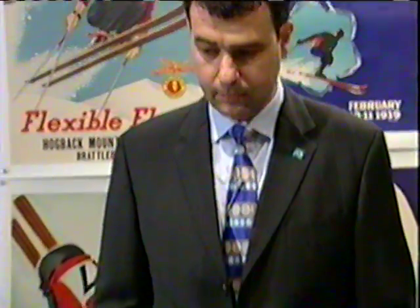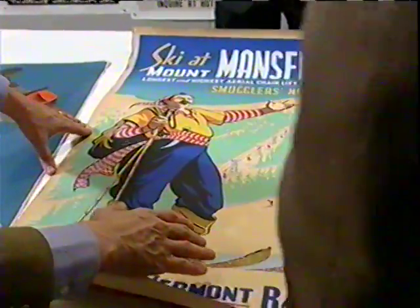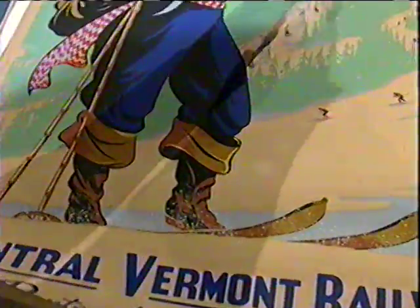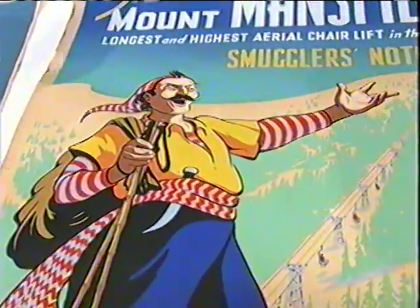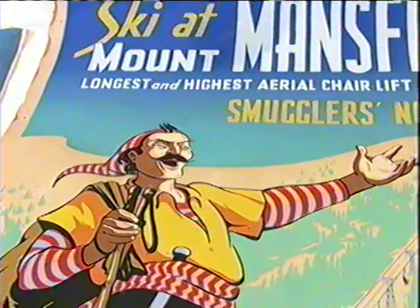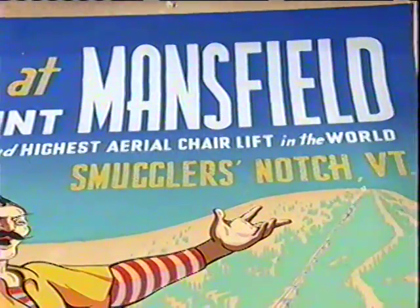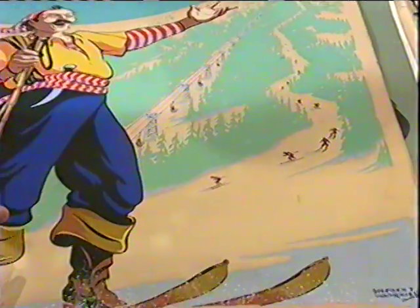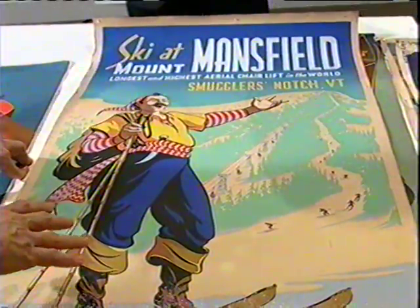I'm really looking at this one — I really like this. Ski at Mansfield? This is one of the pieces representing one of the great northeastern ski resorts: Mount Mansfield, Smuggler's Notch, right near Stowe, Vermont. I can almost guarantee that the person who buys this poster at auction will have a condominium in the Stowe area. Because it's Smuggler's Notch, they use the image of a smuggler as their logo. We have sold a very similar poster featuring the smuggler for twenty-four hundred dollars.